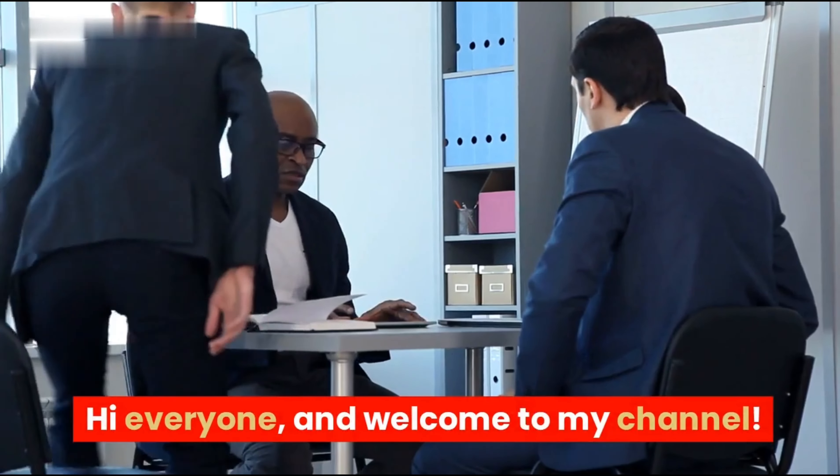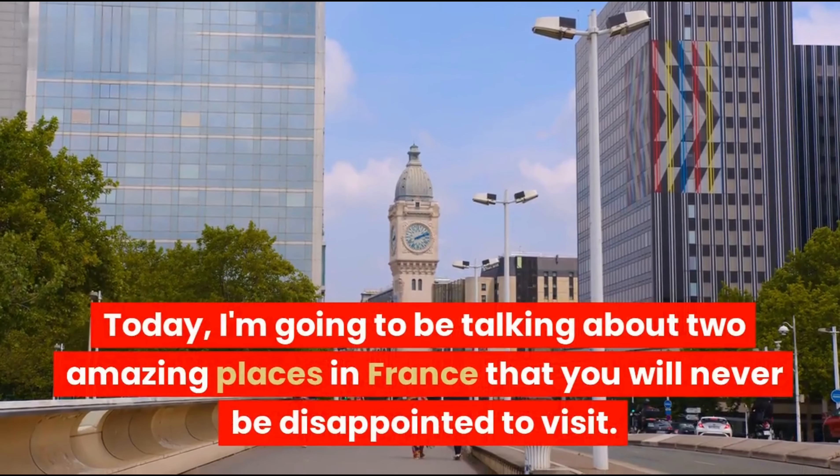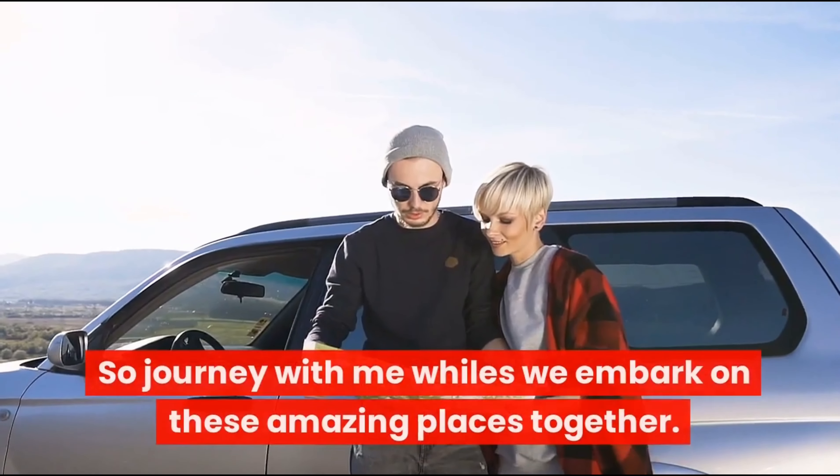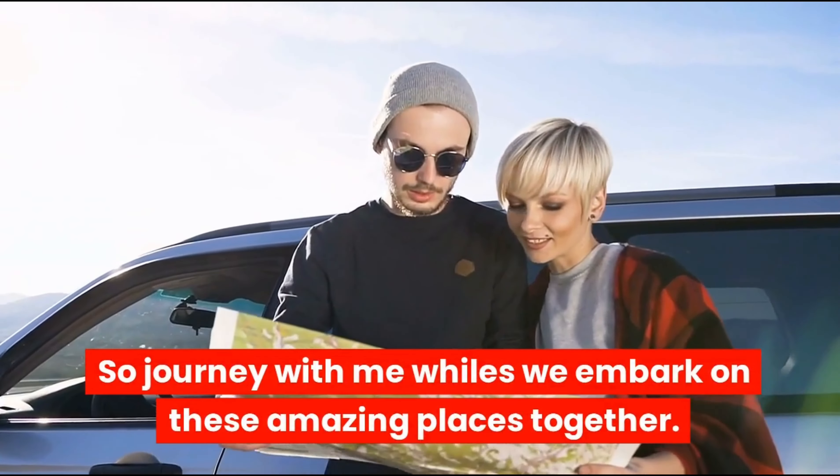Hi everyone, and welcome to my channel. Today, I'm going to be talking about two amazing places in France that you will never be disappointed to visit. So journey with me while we embark on these amazing places together.